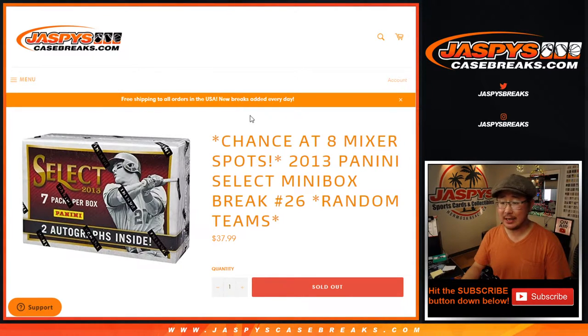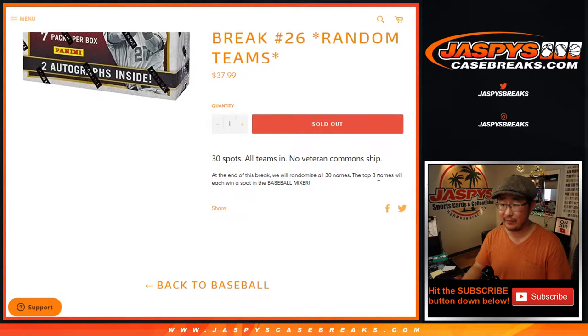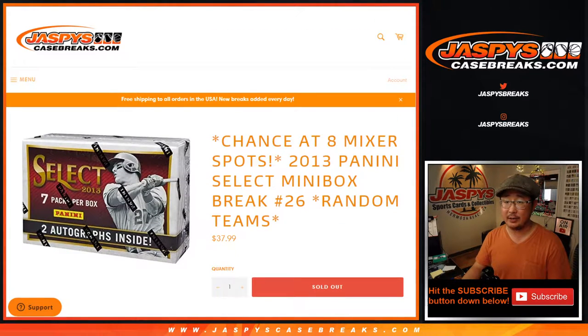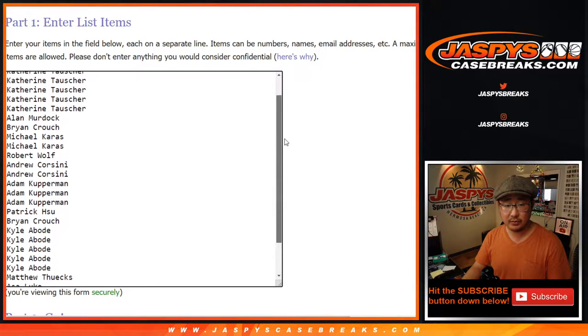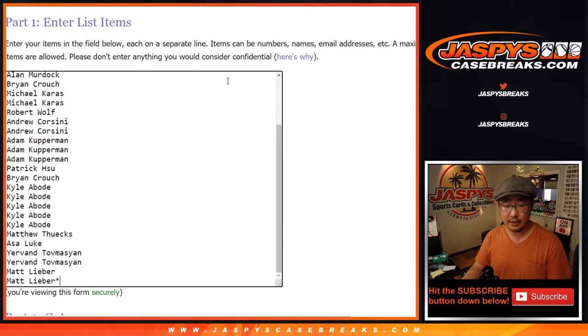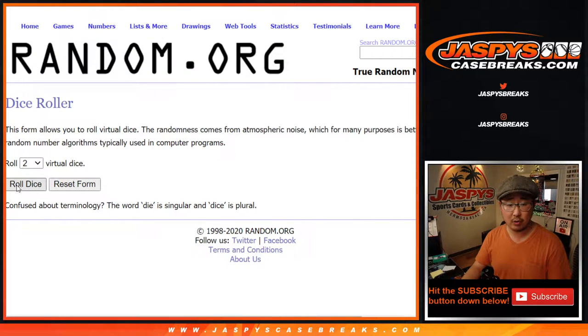Hi everyone, Joe for JazzBeastCaseBreaks.com. Happy Saturday. We got a little mini box here coming at you — 2013 Panini Select Baseball mini box, random team break number 26. Giving away the final eight baseball mixer spots; that'll be coming up in a separate video. Big thanks to these folks for getting into the action. And there are all the baseball teams right here. Let's roll it.